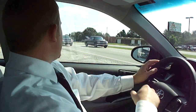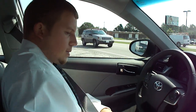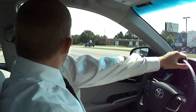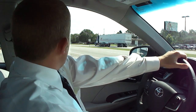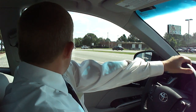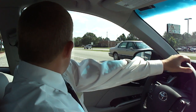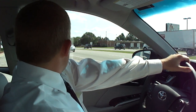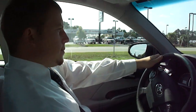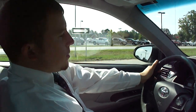Automatic lights, intermittent wipers. Let's test out the road noise — we need to get up and go.